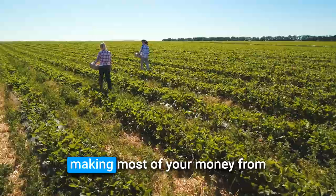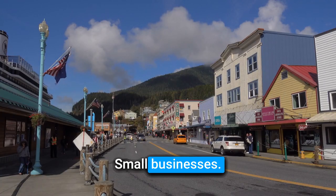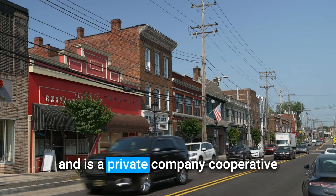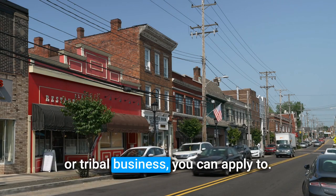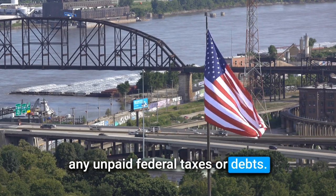So, who can apply? Farmers — if you grow crops and raise animals making most of your money from farming activities, you can apply. Small businesses — if your business is located in a rural area and is a private company, cooperative, or tribal business, you can apply too. Just remember, you can't have any unpaid federal taxes or debt.